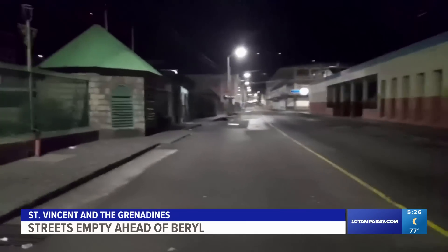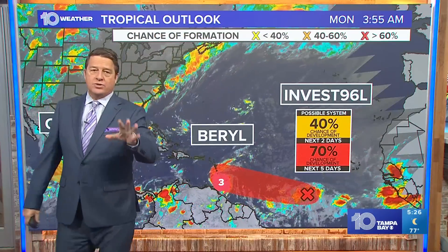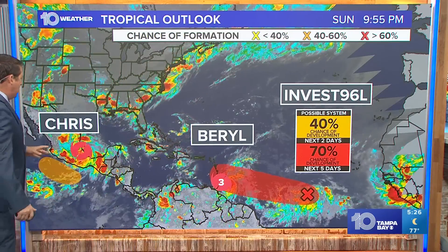We're looking at three storms this morning. We've got to keep an eye on our own storms here in the afternoon. We're safe — that's the good news. Florida is looking okay. We do have three storms.